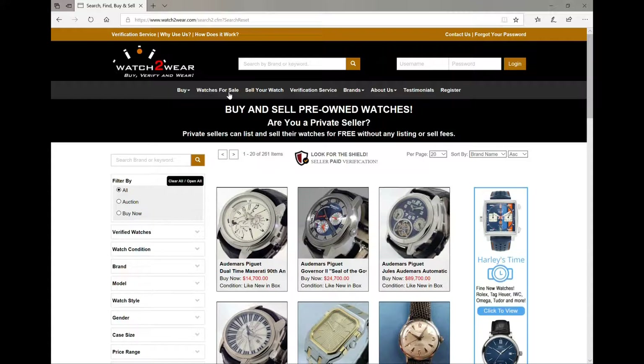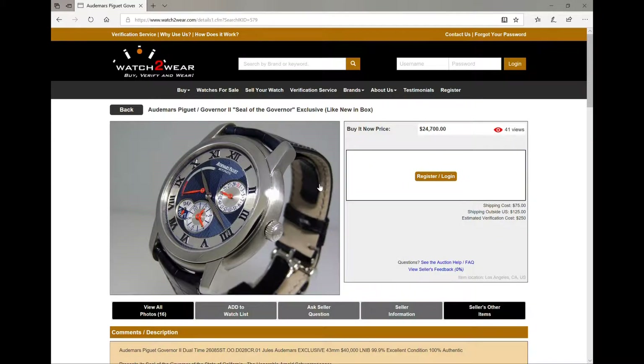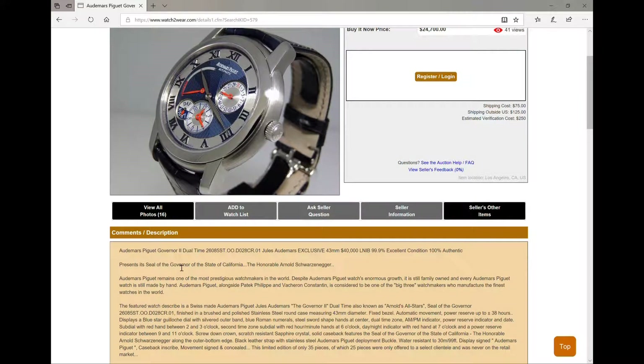Let's click on the watches for sale, and this is going to default to the brand name. So we have some beautiful APs here. Two in particular that I want to show you. Right here we have the AP Governor 2, Seal of Governor exclusive, like new in box. This one is absolutely beautiful — it presents the Seal of the Governor of the State of California for the Honorable Arnold Schwarzenegger. Beautiful looking watch, this thing is spectacular.